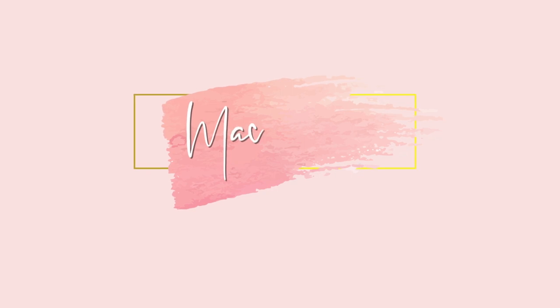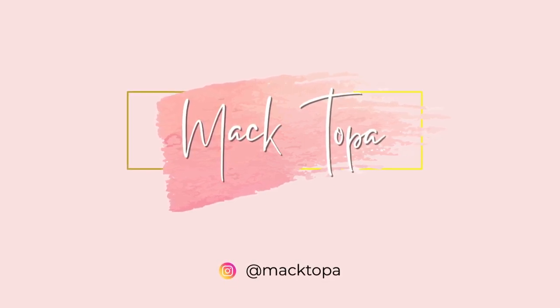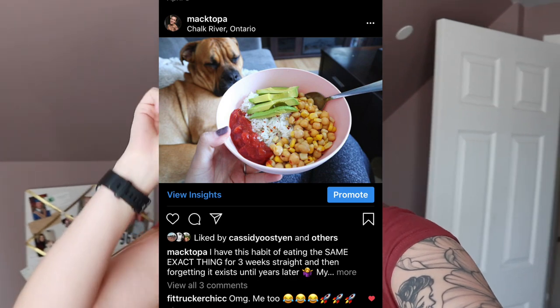Good morning YouTube and welcome to today's video. I am really hungry so I'm going to be making a probably vegan taco bowl because like what else is new. If you follow me on Instagram you know that I am obsessed. It just is so filling and delicious.